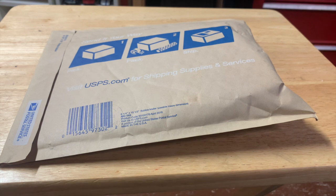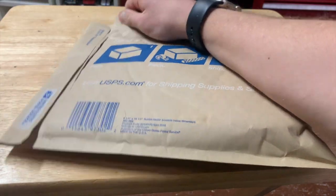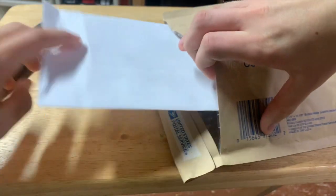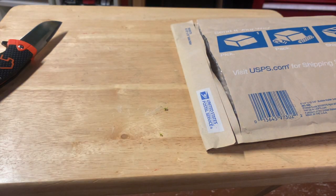So let's get to it. I'm grabbing my handy knife and cutting into this box. Let's see what we got — so we got a letter and we're gonna open that up right now.